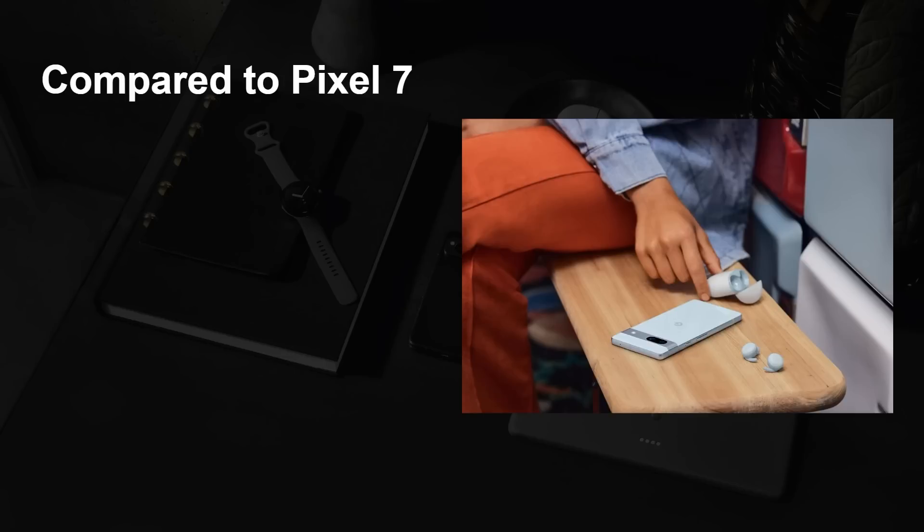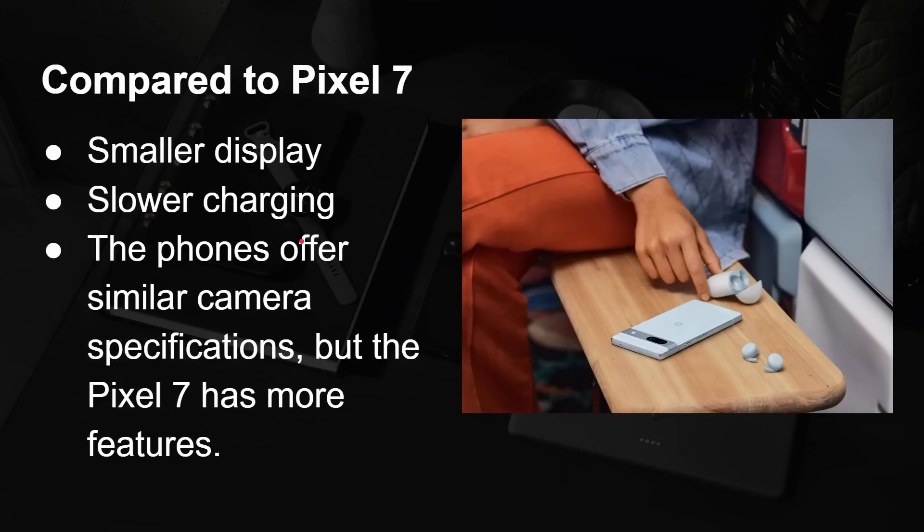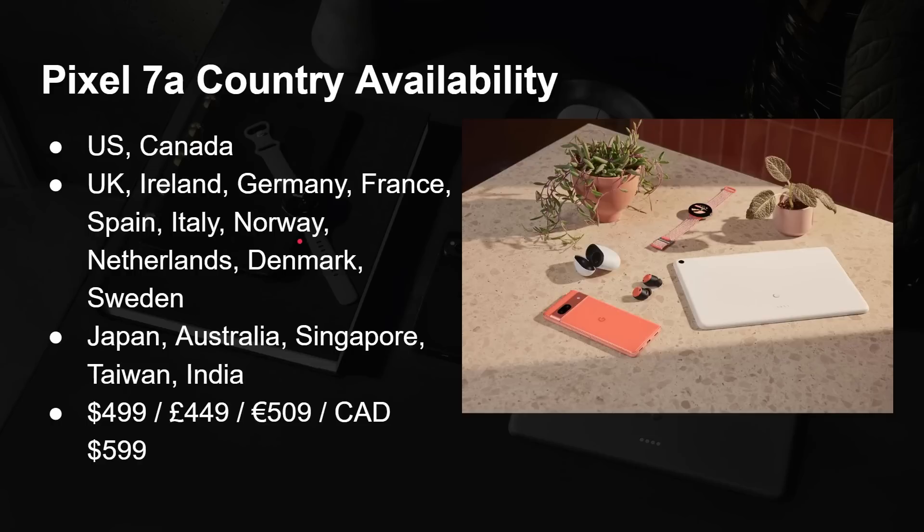Compared to the Pixel 7, the 7a is cheaper. It does have a slightly smaller display and slower 18-watt charging rather than the higher speed of the Pixel 7. The cameras are very similar, but the 7a does have more camera features. It's available in the US, Canada, UK, Ireland, Germany, France, Spain, Italy, Norway, Netherlands, Denmark, Sweden, Japan, Australia, Singapore, Taiwan, and India, starting from $499.